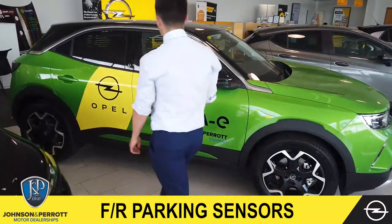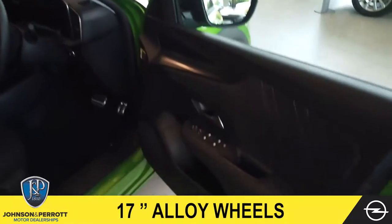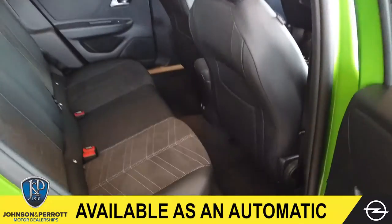As we head into the front we have our front and rear electric window controls, as well as our multi-function steering wheel and leather interior. In the rear we have got our ISOFIX fittings, as well as two rear USB ports.